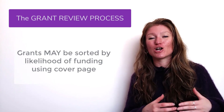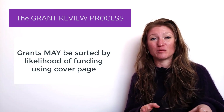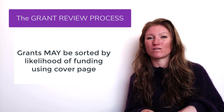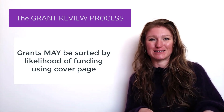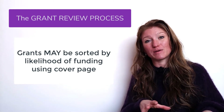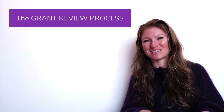Each reviewer will often sort the grants initially into an A pile and a B pile — with the A pile being the ones more likely to be funded and the B pile being the ones less likely to be funded — so they can ensure they spend more time and brain space on grants that have a better chance of being funded.